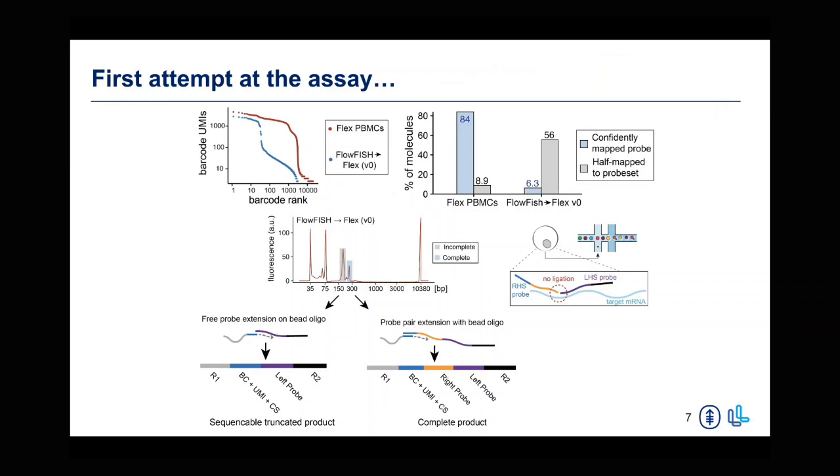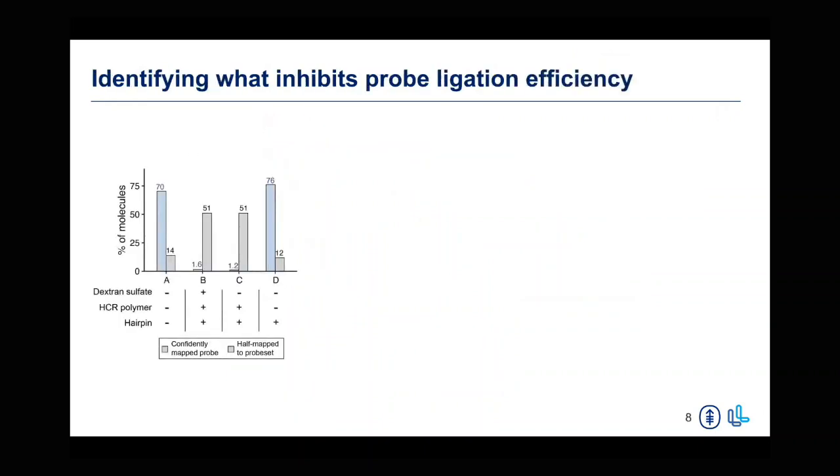We found that this was a good metric to measure assay performance moving forward. One of the first things we wanted to do was identify what was causing this inhibition of probe ligation. We looked at different aspects of our upstream enrichment method, starting with dextran sulfate. Dextran sulfate is a compound used extensively in HCR FISH assays to reduce background signal from nonspecific binding of probes and hairpins. However, dextran sulfate has also been known to inhibit enzymatic reactions, which are important in our downstream approaches — so we reasoned this could be causing the ligation efficiency issues in our 10X FLEX libraries.